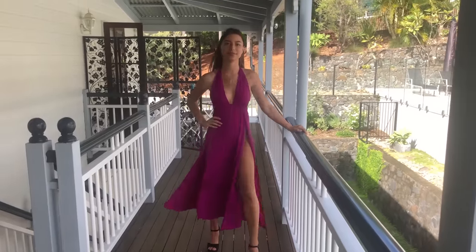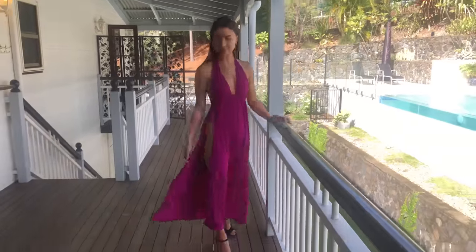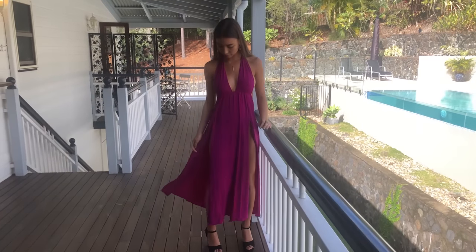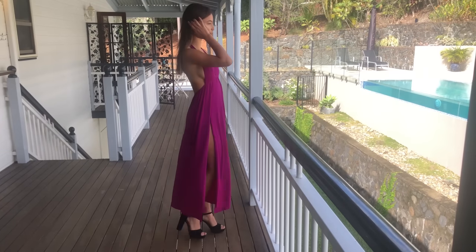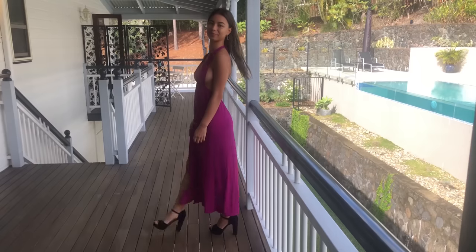The fabric is so soft. It feels so flowy and comfortable to wear. And it's actually got a double split, which is really cool, and they go all the way up to the top — so that's really flattering and cute. It's got a low back as well, and it's a halter neck, so that's very flattering. It's just a really nice colour too. It really pops. It's very attractive.